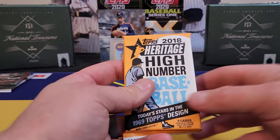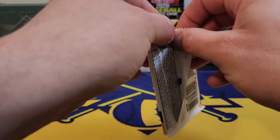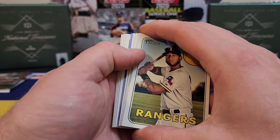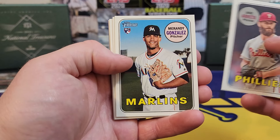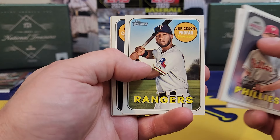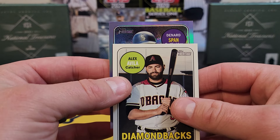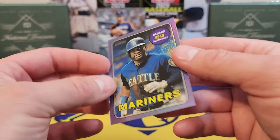We got three very nice packs to go. Up first is 2018 Heritage High Number — looking for Mr. Soto, Acuña, or Tatis — would all be very, very nice. Oh, purple hot box! I like that. There's old Jake Arrieta — used to be dominant. Joe Kelly, Alex Avila. Come on, give me a big card right here one time.